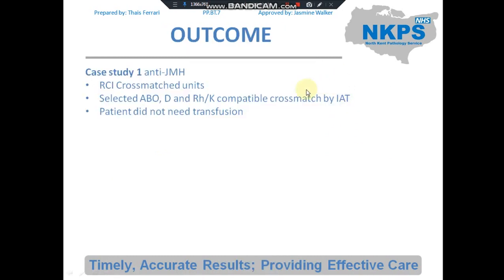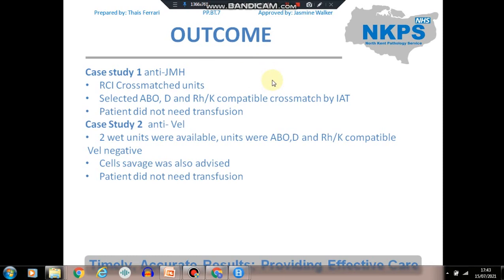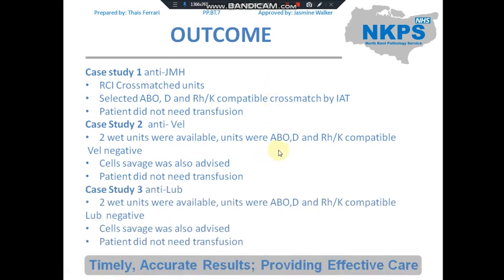Regarding outcomes: for case study 1 — anti-JMH — RCI cross-matched units that were ABO, D, Rh, and Kell compatible, cross-matched by IAT, and thankfully the patient did not need any blood transfusion. For case study 2 — anti-VAL — the patient was managed according to the low-risk HDFN titration. For case study 3 — anti-LUB — only two wet units were available in the country. Units were ABO, D, Rh, and Kell compatible and LUB-negative. Use of cell salvage was also advised, and the patient did not need transfusion.